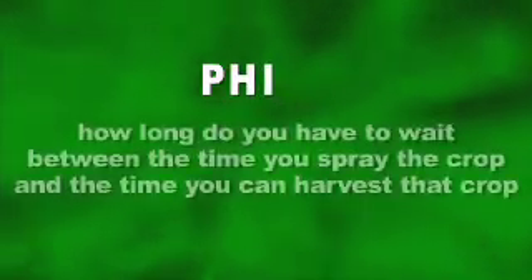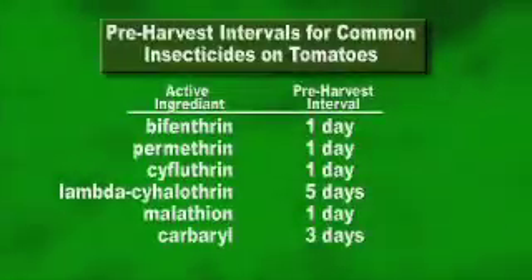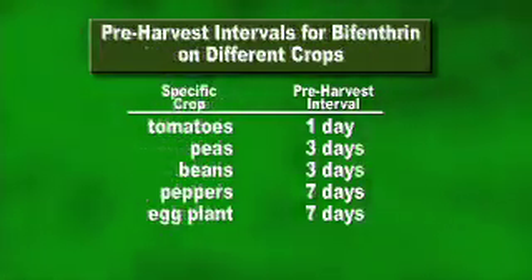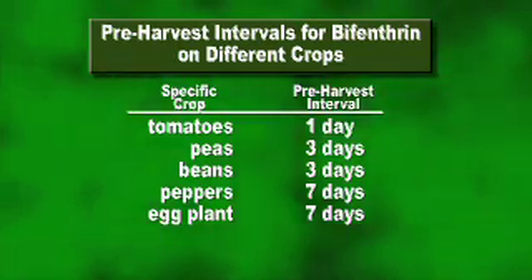Next you need to check the pre-harvest interval, or PHI, which is how long you need to wait between the time you spray the crop and the time you can harvest that crop. PHIs can vary considerably among different insecticides. For example, if you check the PHI for tomatoes for the insecticides we just mentioned, you'll find they range from one day to five days. Pre-harvest intervals also vary greatly for different crops even for the same insecticide — the PHI for Bifenthrin is only one day on tomatoes, but it's three days on peas and beans, and seven days on peppers and eggplant.